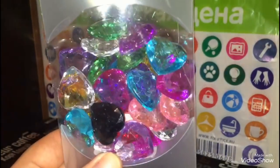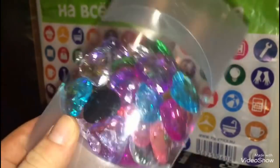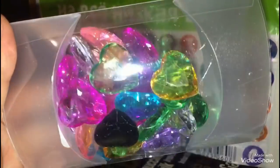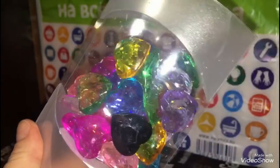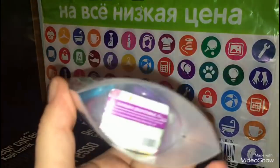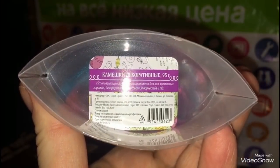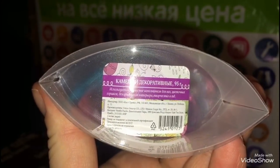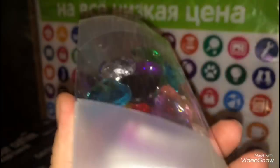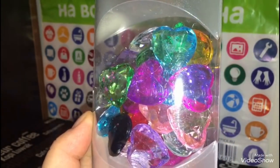Также в виде сердечек я купила замечательные камешки для декорирования. Там было очень много различных форм, мне понравились вот такие. Такие сердечки покупаю первый раз. Они стоят 50 рублей — это декоративные камешки 95 грамм, используются в качестве наполнителя для ваз, цветочных горшков, декорирования интерьера и творческих работ.